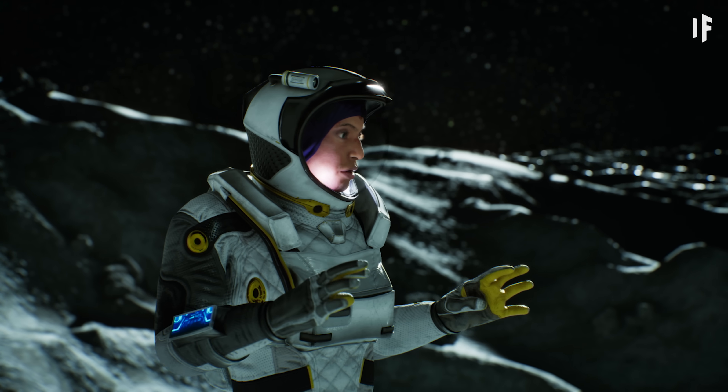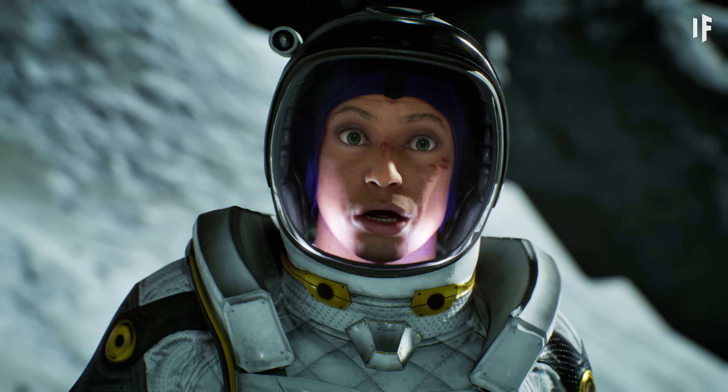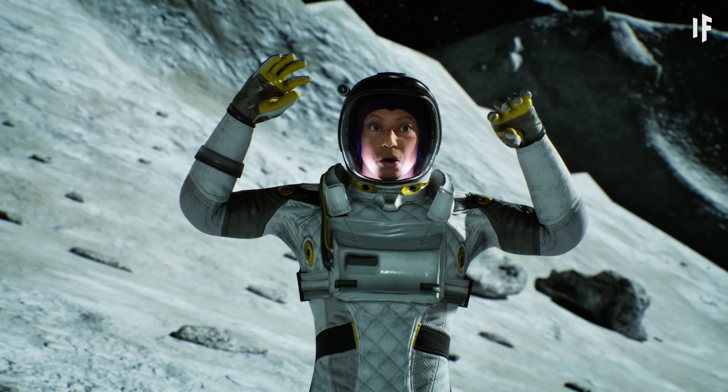Oh, okay. Oh, this is giving me some ideas. I'll drill through Ganymede's 150-kilometer-thick ice crust and tap that ocean water. I'll set up my own plumbing system. This is perfect.